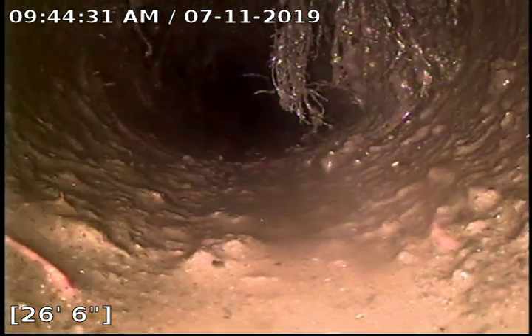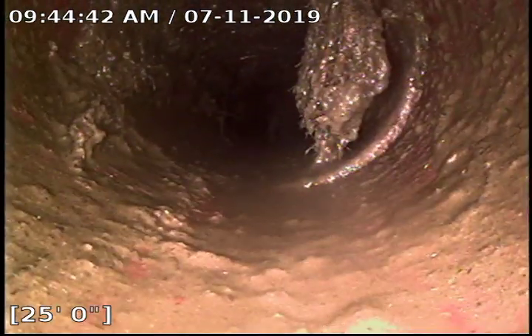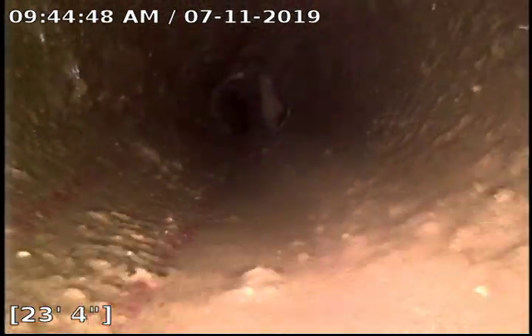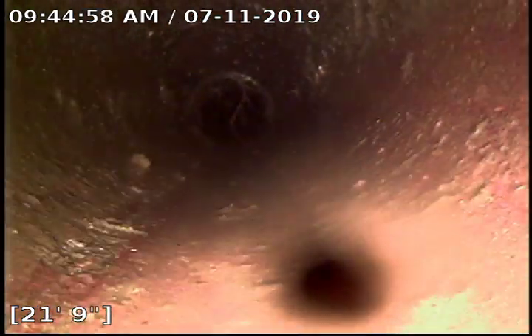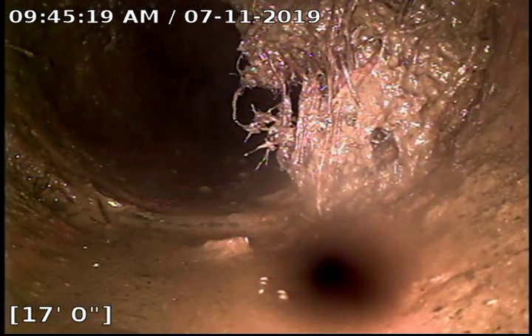Looks like we ripped a little bit of roots there at 27 feet. And then 25 feet. Small hair at 22 feet. Buildup 5%, roots at 19. And some at 17.